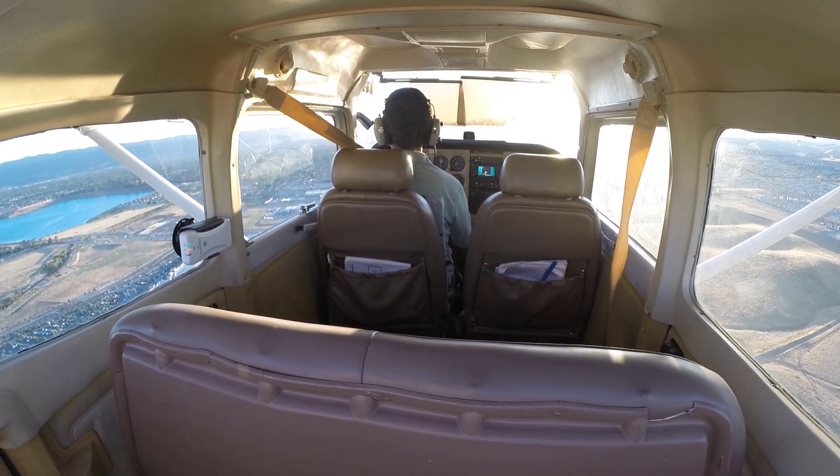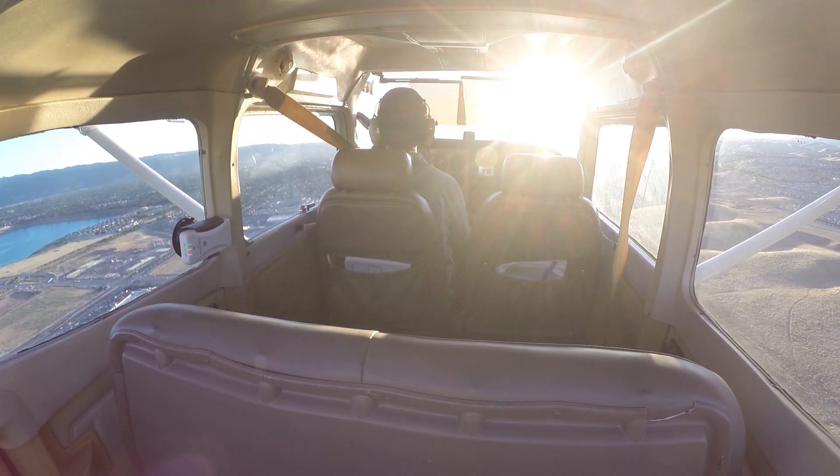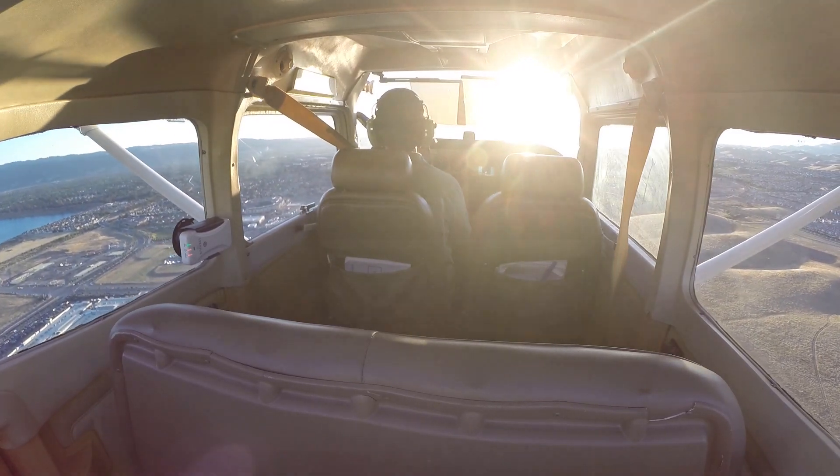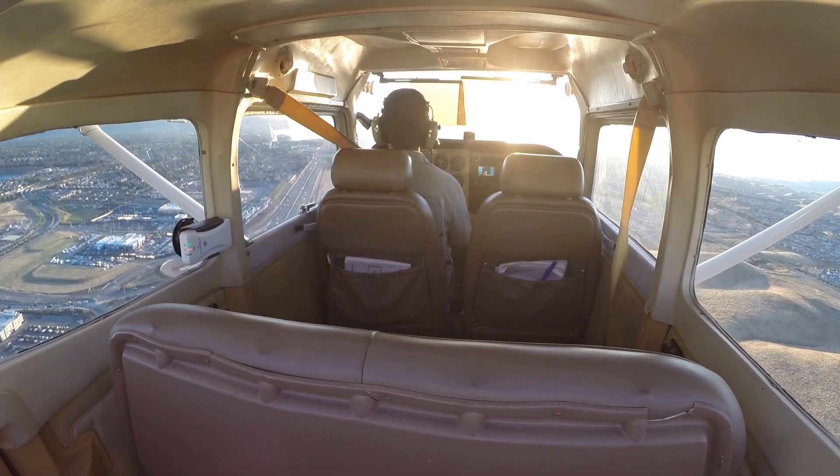7G, Cherokee is in a left turn just west of the field. Runway 7L, clear to land 7L, traffic inside, 7G.